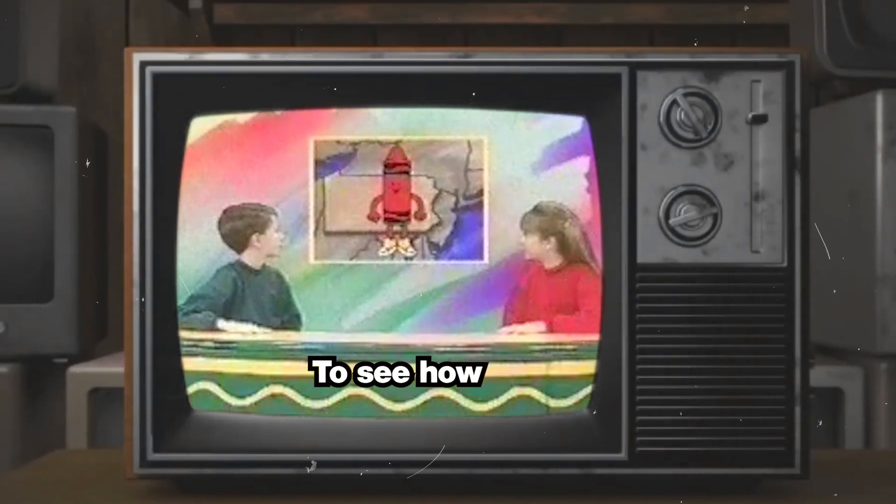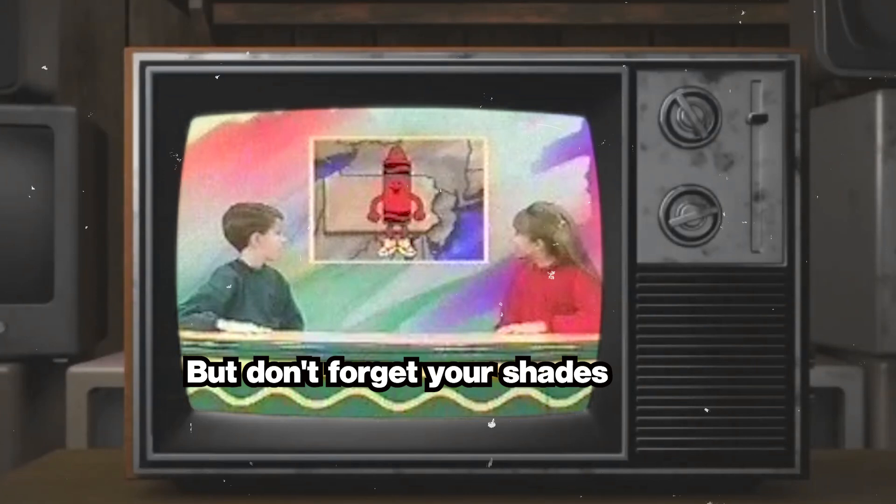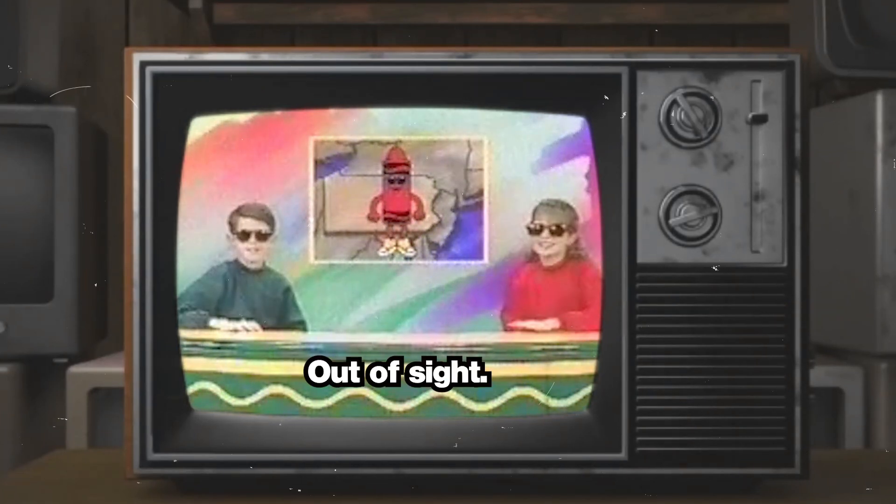Join us on a totally colorful trip to see how crayons like me are made. Yeah, let's go! But don't forget your shades, because where I come from, the colors are out of sight!